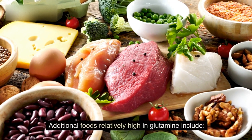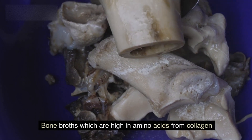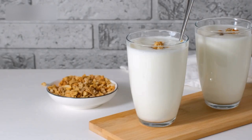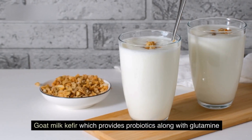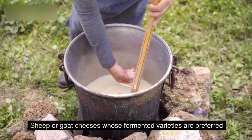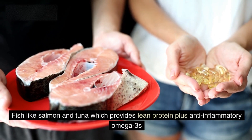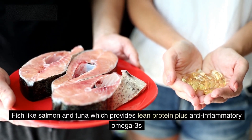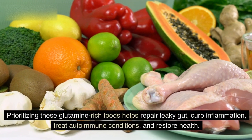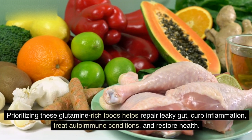Additional foods relatively high in glutamine include: bone broths, which are high in amino acids from collagen; eggs, which also contain other anti-inflammatory nutrients; goat milk kefir, which provides probiotics along with glutamine; sheep or goat cheeses, with fermented varieties preferred; and fish like salmon and tuna, which provide lean protein plus anti-inflammatory omega-3s. Prioritizing these glutamine-rich foods helps repair leaky gut, curb inflammation, treat autoimmune conditions, and restore health.